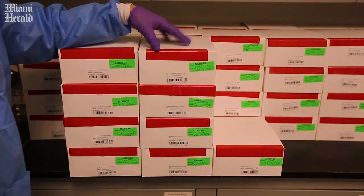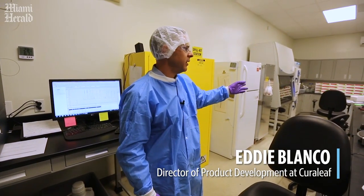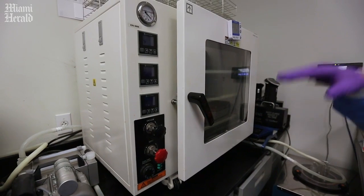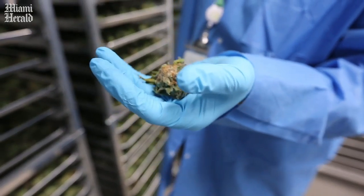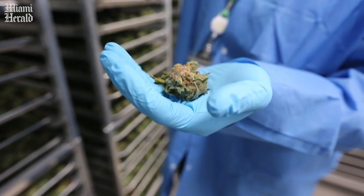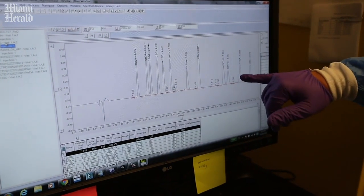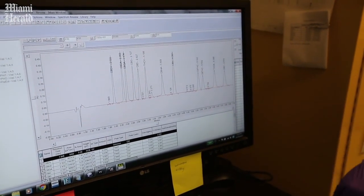This is our in-process quality lab. Here our QA team checks final product and releases it for sale. Our in-process testing lab also analyzes our cannabinoids — so for example, the plants that you saw, we'll test them once we receive them here and then we can see the different cannabinoid profiles that are present in the flower. That way we'll know exactly what we're working with once we harvest it.